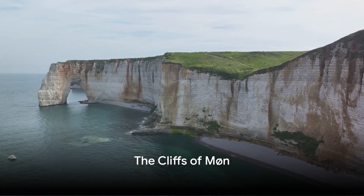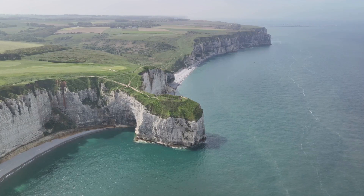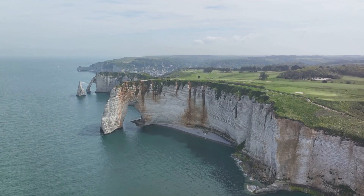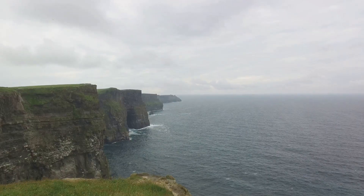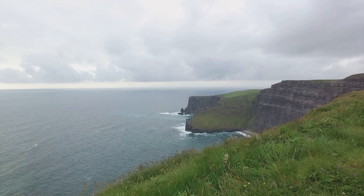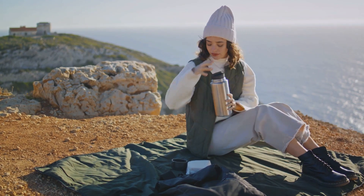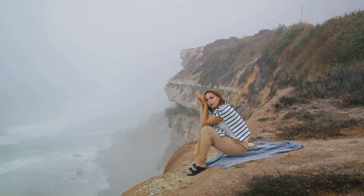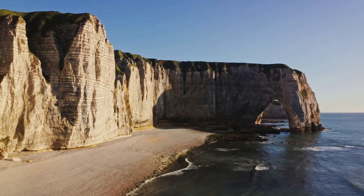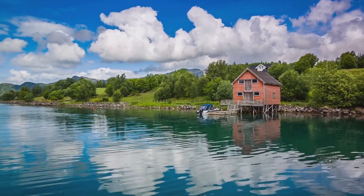Experience awe at the Cliffs of Møn — majestic white chalk cliffs that offer breathtaking views over the Baltic Sea and lush green landscapes. Formed over 70 million years ago, these towering natural wonders rise dramatically from the sea, reaching heights of up to 128 meters. They are home to a diverse range of wildlife, including rare orchids and nesting peregrine falcons. For the adventurous, a network of hiking trails winds through the surrounding forest, leading to hidden caves and secluded beaches. Don't miss the Geocentre Møns Klint, an interactive museum that delves into the cliffs' geological history, where you can also uncover fossilized remains of ancient creatures.